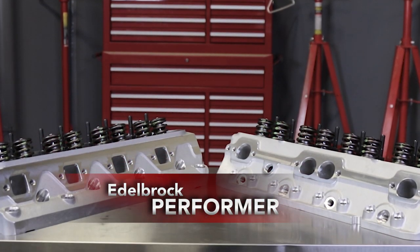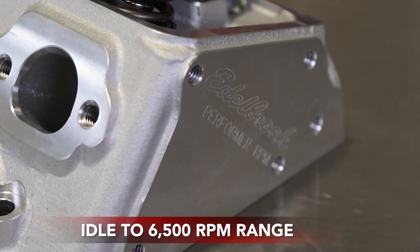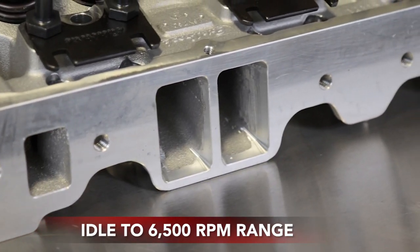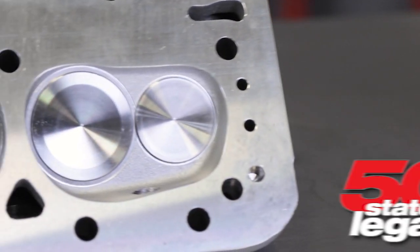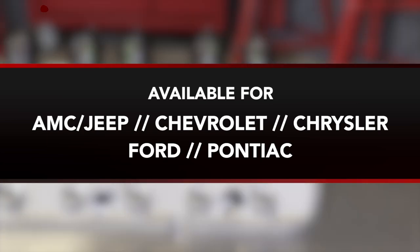Edelbrock's Performer cylinder heads are designed to add horsepower and torque from idle to 6,500 RPM in emissions-controlled engines. Most are 50-state smog legal, and they're available for AMC Jeep, Chevrolet, Chrysler, Ford, and Pontiac applications.